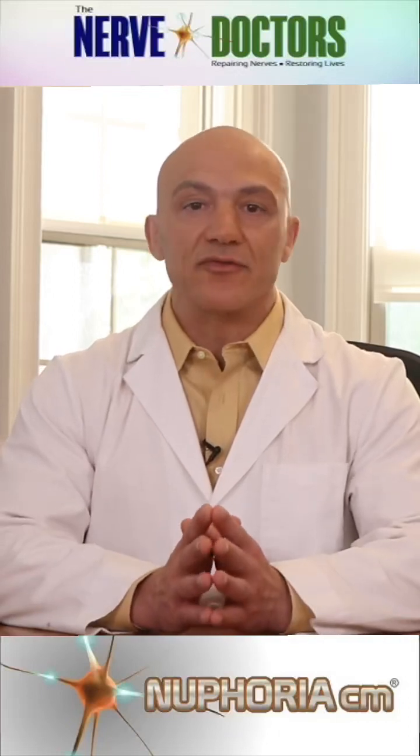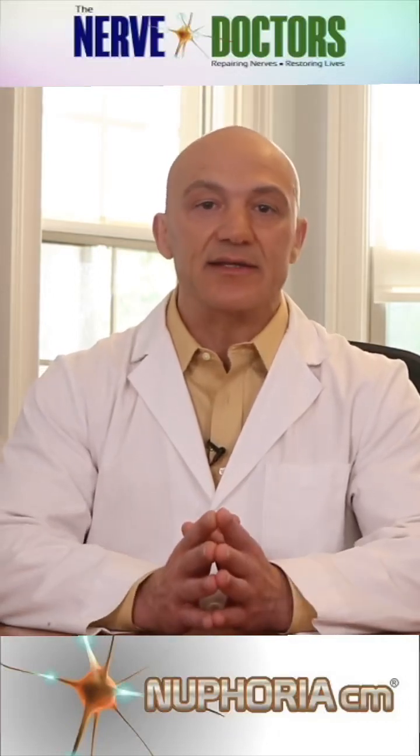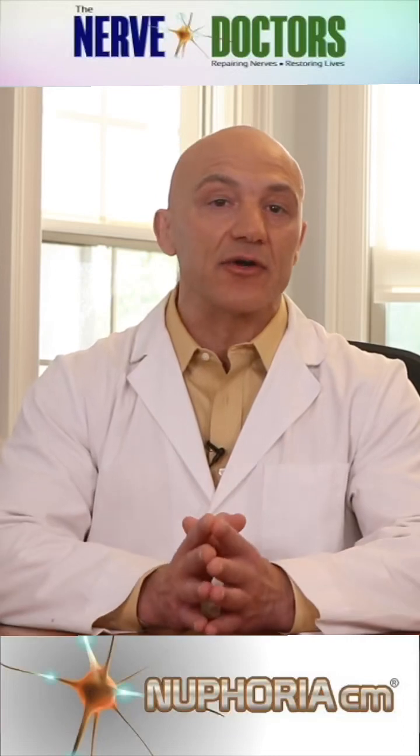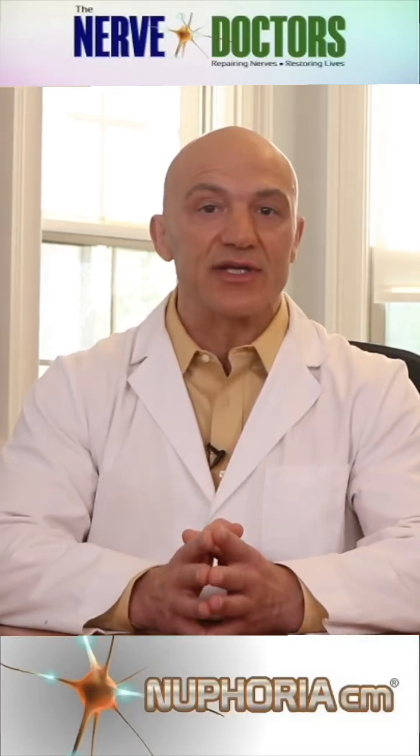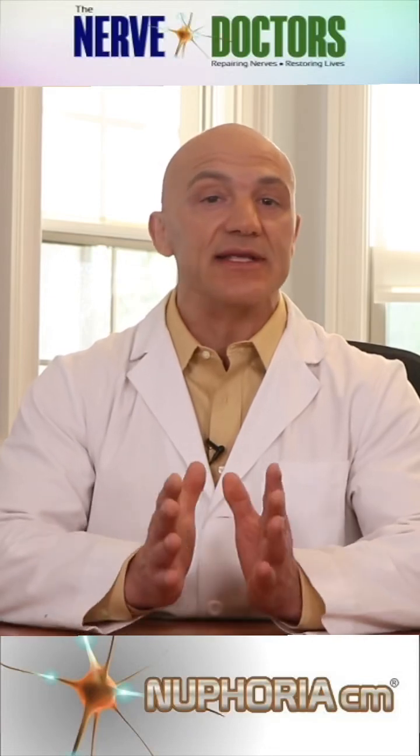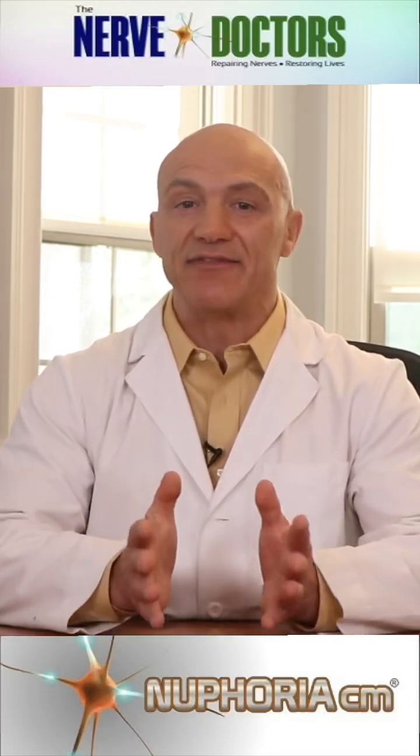The benefit of infrared therapy on nerve repair has been well documented. Studies have shown that infrared therapy can increase ATP production, reduce inflammation, increase blood flow, stimulate nerve repair, and alleviate pain.